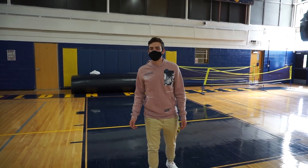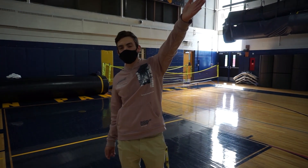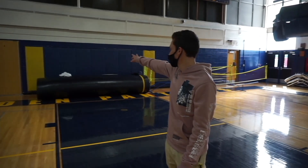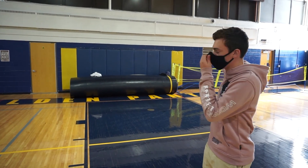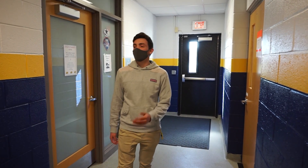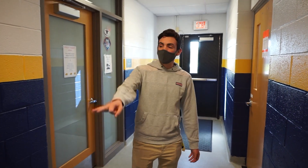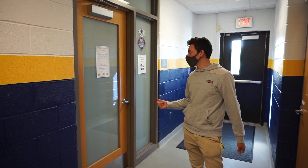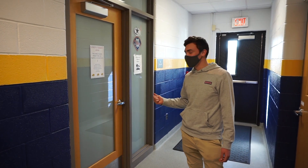The library is also where you'll come to get any of your computer problems solved with your Chromebook or any other computer device. Here we are at Gym A. This is one of our two gyms. This is the smaller gym and during a regular year, this is usually the second cafeteria. This also houses our three team rooms and the training office.